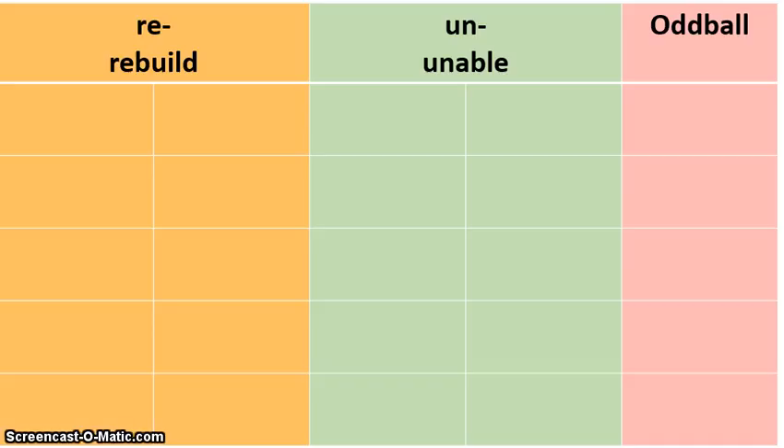So what I want you to do is take all of your words out, and the very first thing we're going to do is the oddball column first. I know that's a little backwards, but we're going to look and find all the oddball words. So I want you to find the words uncle, reptile, and rescue.